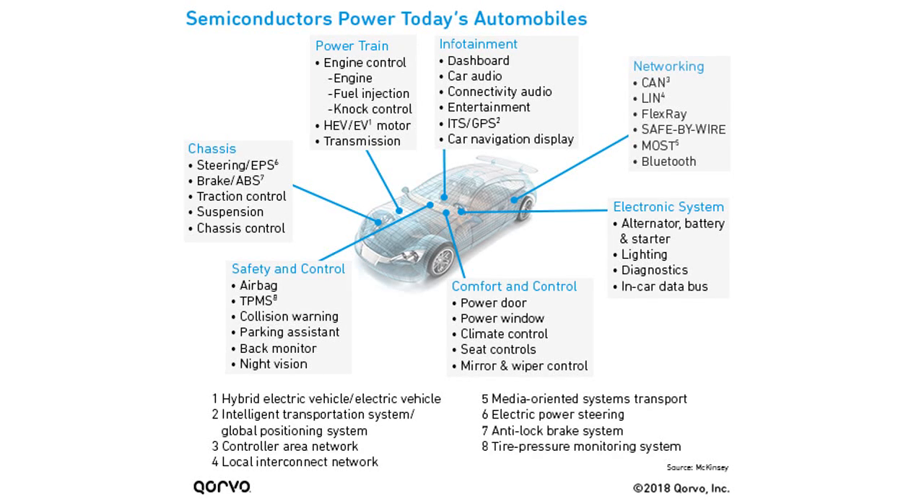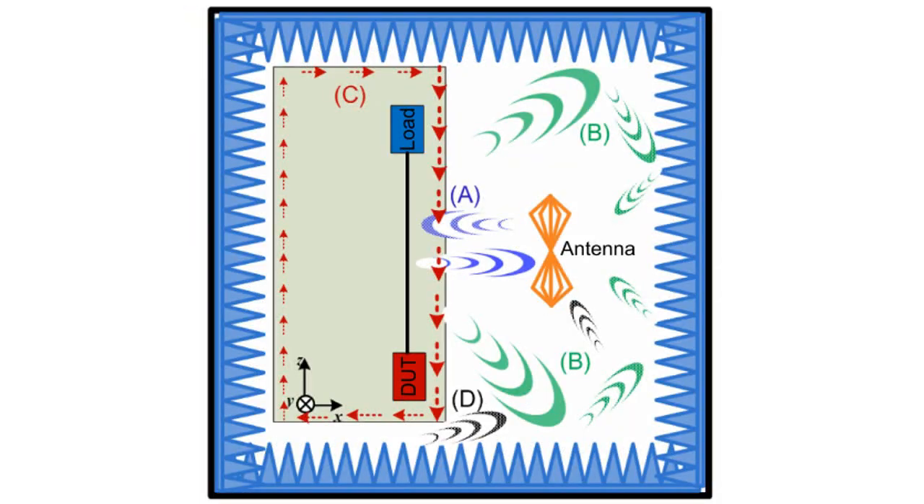We are going to concentrate on the module radiated emissions test section of CISPR-25, and only briefly highlight some of the additions needed to support electric vehicles. More specifically, this discussion will concentrate on the chamber requirements for the standard. CISPR-25 states that the electromagnetic noise level in the test area has to be 6 dB lower than the lowest level being measured.